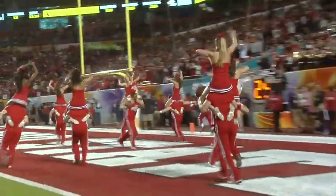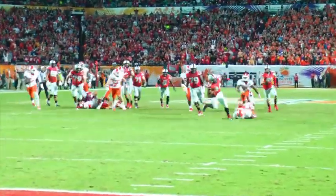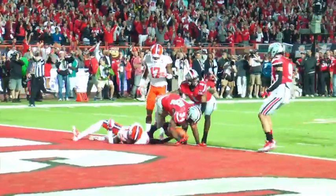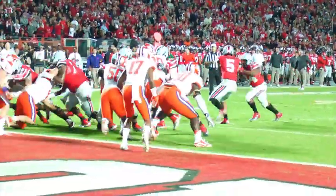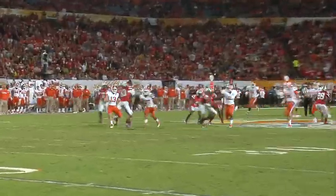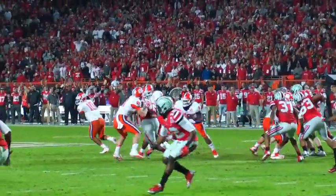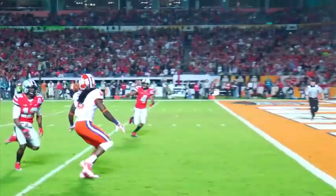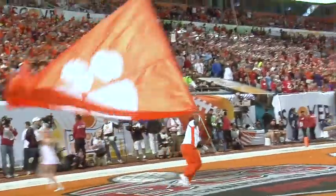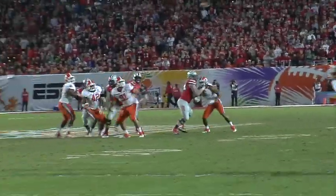After halftime adjustments, Ohio State adds to their lead as Carlos Hyde — who was hurt in the second quarter — rumbles down to the 1-yard line and then jumps in for the touchdown, putting the Buckeyes up 29-20. Clemson is forced to punt on their ensuing drive, but Corey Brown muffs it and Clemson gets the ball back. Taj Boyd goes up top, finding Sammy Watkins, getting it closer for Clemson — 29-27.